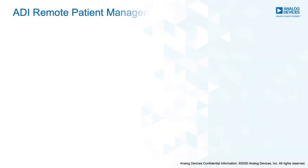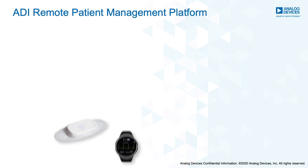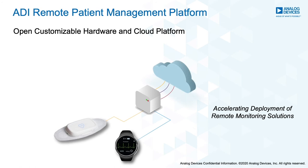The solution consists of an open study watch, chest patch, and secure connected cloud platform with the ability to easily network additional sensors. Hardware devices acquire high-fidelity vital sign data streams and process and send the data wirelessly to the ADI health cloud.